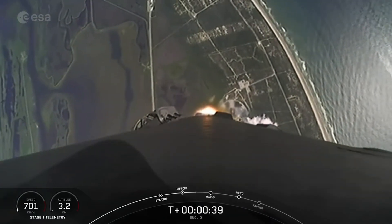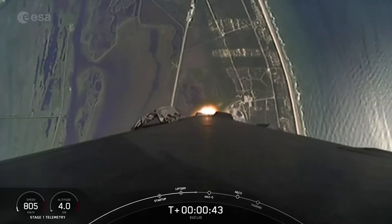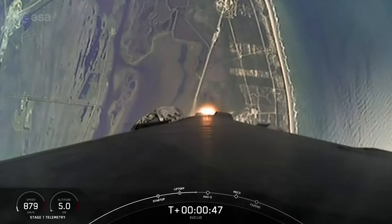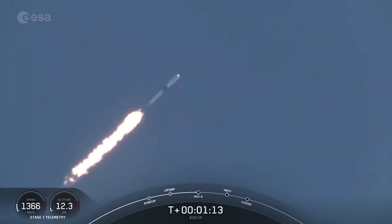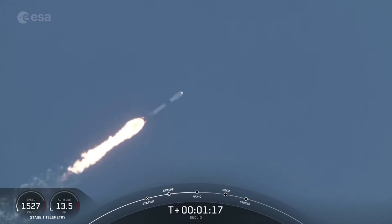Falcon 9 has successfully lifted off from pad 40 and throttled down to prepare for max-Q, which is coming up at T plus 1 minute. Power and telemetry nominal. 1 minute and about 12 seconds. Maximum dynamic pressure.